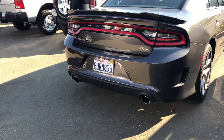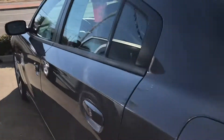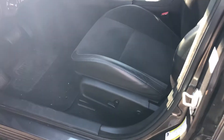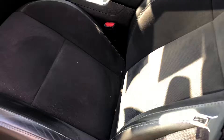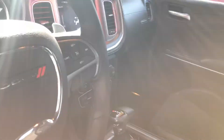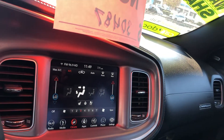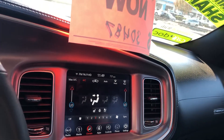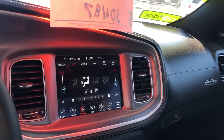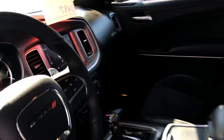Dual exhaust and backup parking sensors. Coming on to the inside, you've got tons of goodies in this thing — power seat on the driver's side, beautiful leather seats, leather wrap steering wheel, automatic lights, 8.4 inch touchscreen with Sirius satellite radio, Apple CarPlay and Android Auto compatible, ventilated heated seats and heated steering wheel.